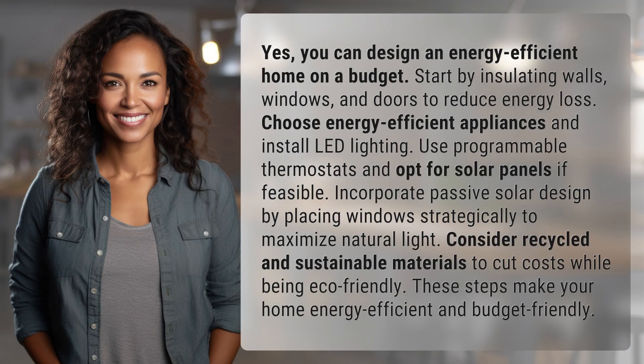You can design an energy-efficient home on a budget. Start by insulating walls, windows, and doors to reduce energy loss. Choose energy-efficient appliances and install LED lighting.